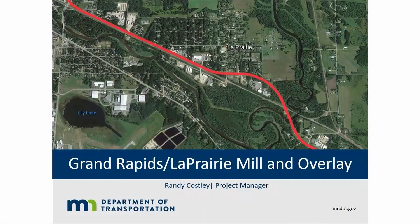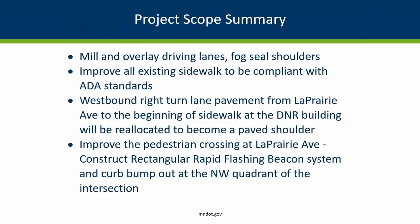The main fix for the project is that we're going to mill and overlay all of the drive lanes. We'll mill off some of the old worn out, broken, and delaminated blacktop and we'll put down a new blacktop.